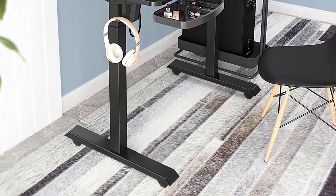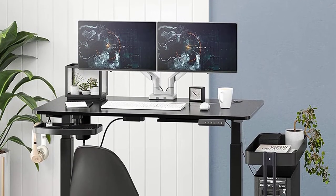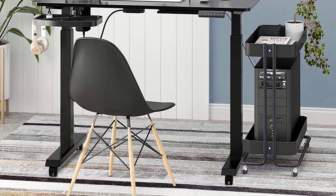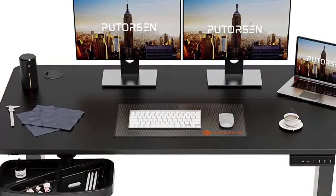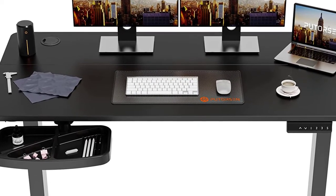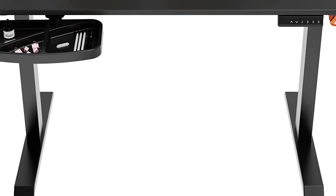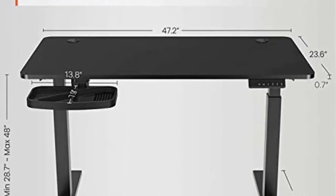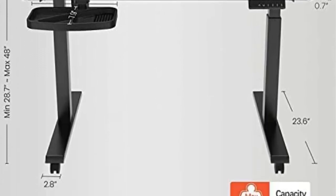Benefits you will reap from this table include the reduction of back and neck pains, which greatly helps to improve your work concentration. The sit-stand table doesn't mean you lose storage space — it has a large storage drawer to complement the large working surface. You will easily store your pens, notes, and other commonly used items with easy access. It also comes with desk hooks where you can conveniently hang your headphones or bags, helping to declutter your precious desk space. Its anti-collision technology protects your files or computer by stopping motion in case of a collision.